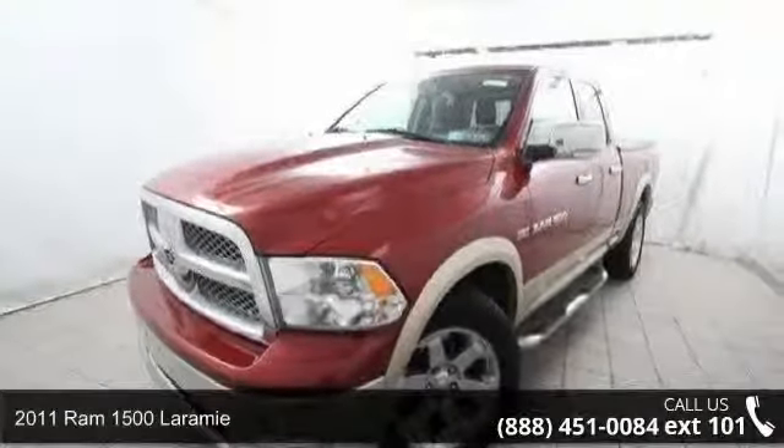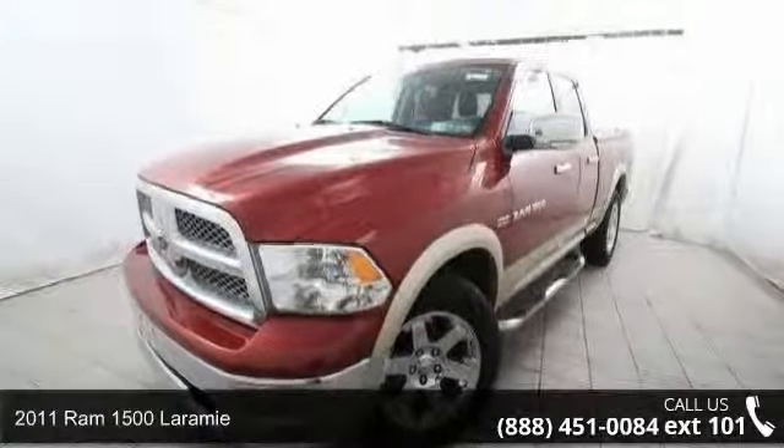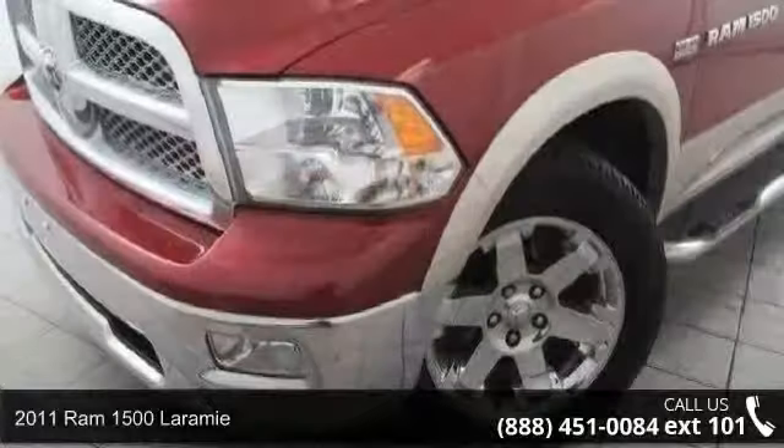Step into the 2011 Ram 1500 Laramie. This may be the set of wheels you've been looking for.